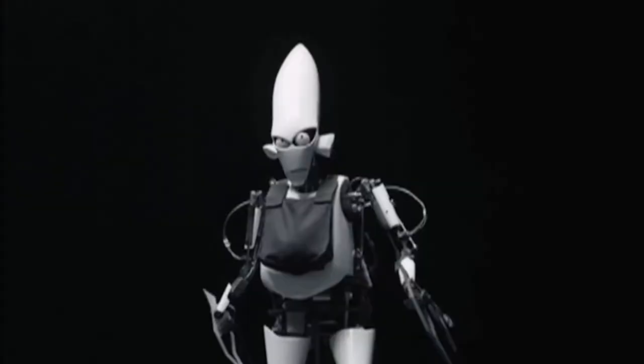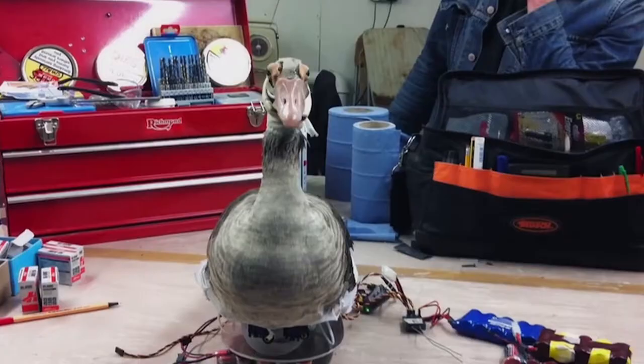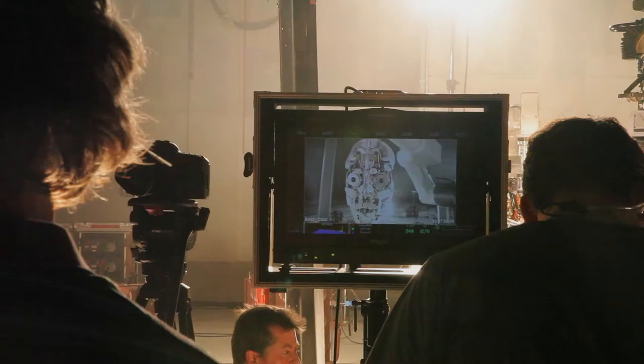Hi, my name is John Nolan. I run an animatronic effects company in Stoke Newington. We build robots, we build animals, humans, creatures. I do prosthetic make-up from conceptual design through to sculpting and mould making, producing skins like silicone or foam latex. And then they're either used in productions like film production or theatre, TV commercials.